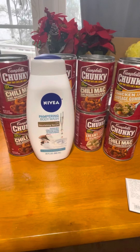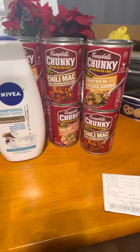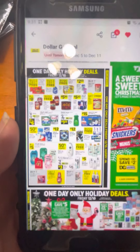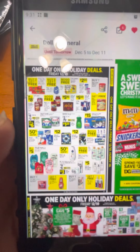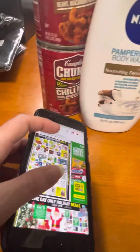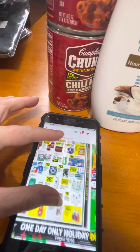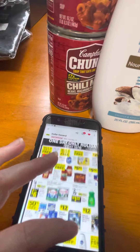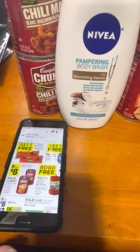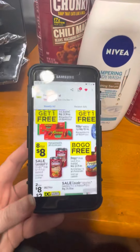I'm going to show you on the ad right here. I don't know if you can see it, but let me see if I can zoom in. Okay, and you can see...